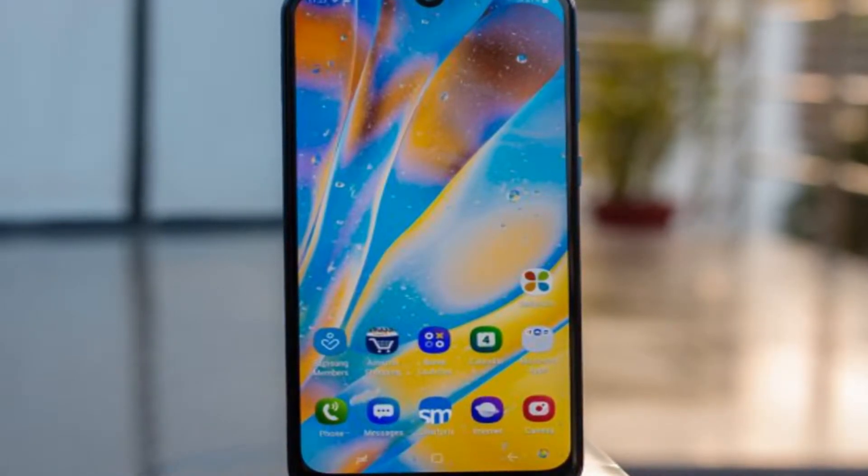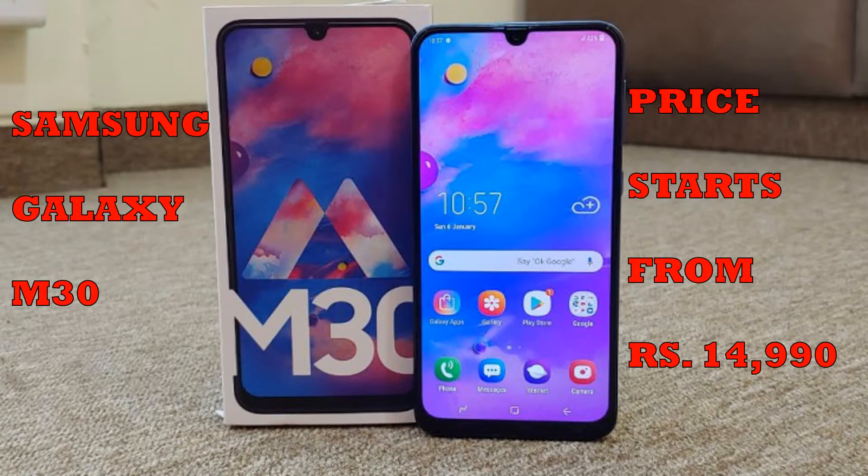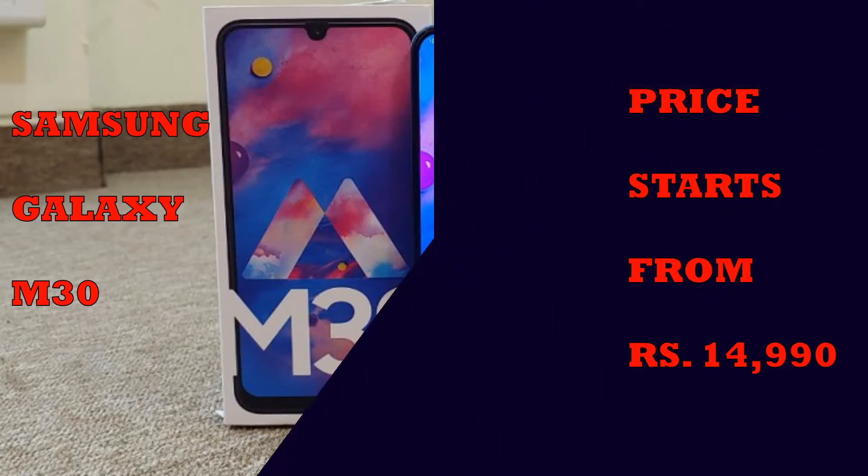The lowest price of Samsung Galaxy M30 is Rs 14,990 at Amazon.in. This is the 4GB RAM, 64GB internal storage base variant of Samsung Galaxy M30, which is available in Gradation Black and Gradation Blue colors.